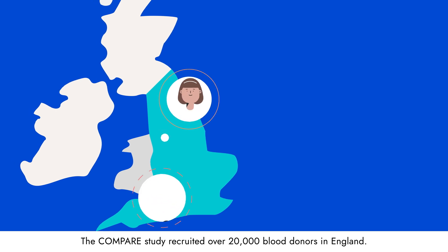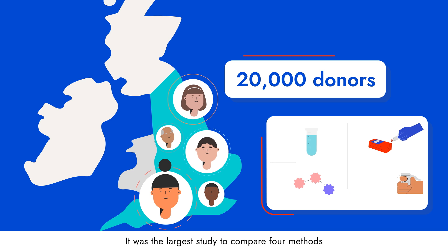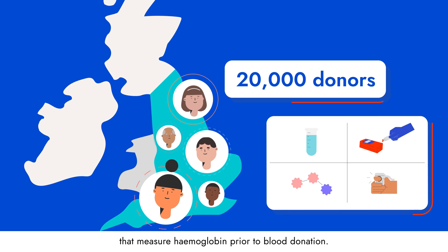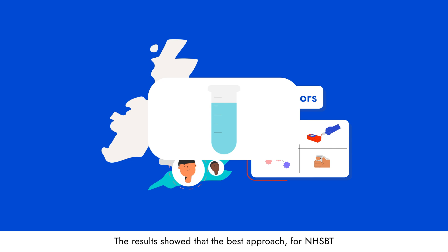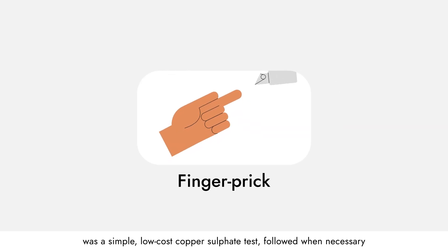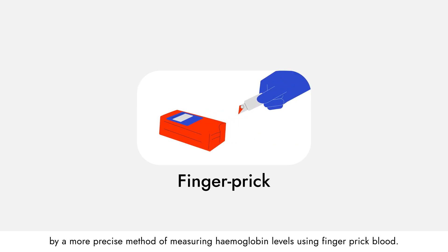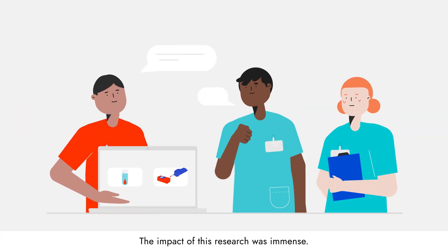The COMPARE study recruited over 20,000 blood donors in England. It was the largest study to compare four methods that measure haemoglobin prior to blood donation. The results showed that the best approach for NHSBT was a simple, low-cost copper sulfate test, followed, when necessary, by a more precise method of measuring haemoglobin levels using finger prick blood. The impact of this research was immense.